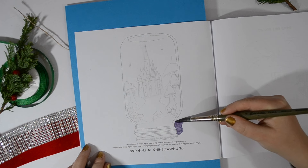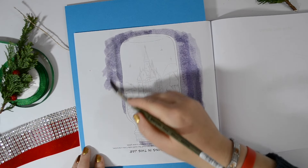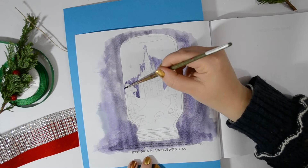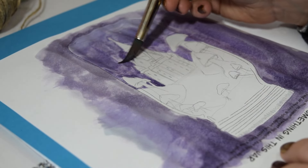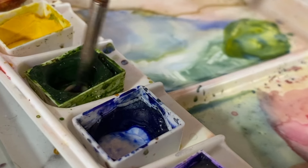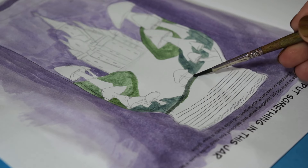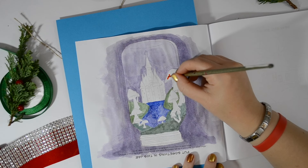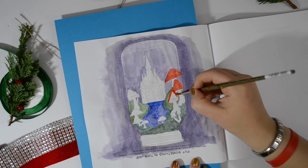I wanted to use watercolour for this prompt to show you that you can use lots of art supplies. It is thinner paper — not watercolour paper — as the books are printed via Amazon, similar to Creators Book 1 and 2. I put some card behind it so I wouldn't get bleed through, and you just have to not add too much water. I went in with a purple background and then added nice green hills, with red mushrooms and a brown castle in the background.